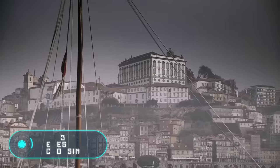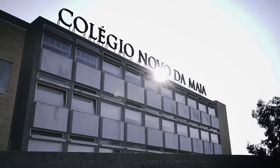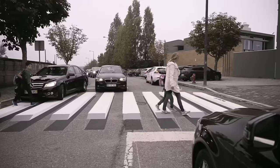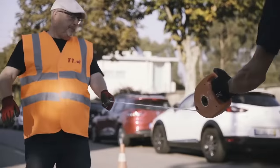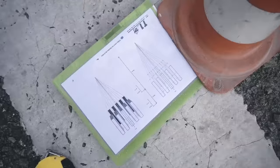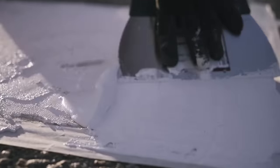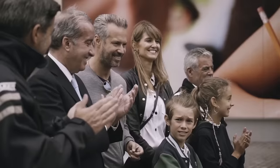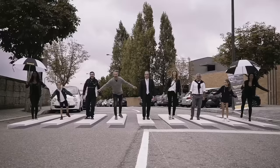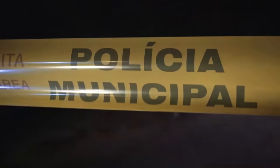3D Pedestrian Crossing. For the first time, the idea of creating three-dimensional pedestrian crossings originated in India. The advantages were then recognized in countries such as Iceland, Switzerland, Belgium and France. For pedestrians, such a zebra crossing is just a few lines, but in fact they are an optical illusion — drivers see large concrete slabs blocking the road. Obviously, the driver reduces their speed, making the pedestrian crossing safer.